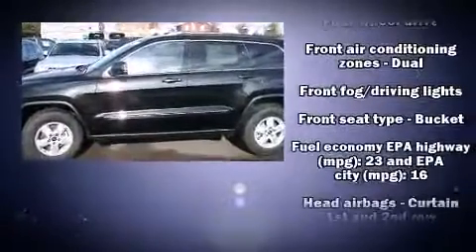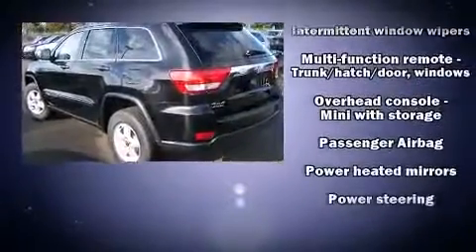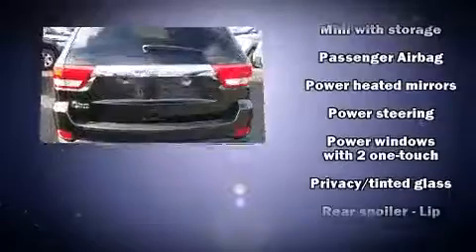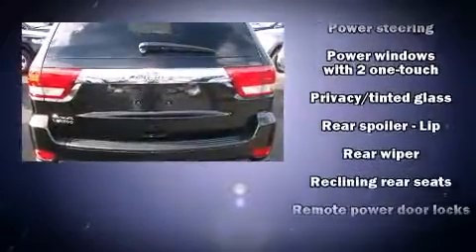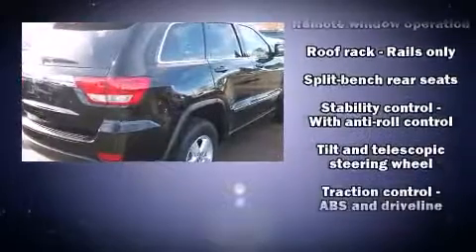Top features include front fog lights, front and rear reading lights, power door mirrors and heated door mirrors, and one-touch window functionality. In the event of a rollover collision, side curtain airbags provide additional protection for outboard-seated passengers.